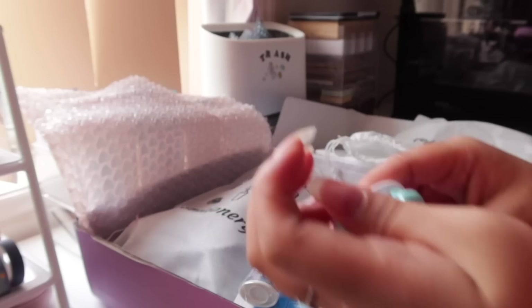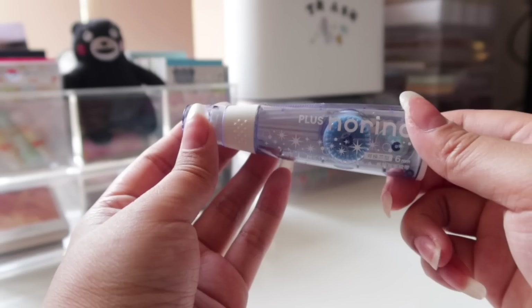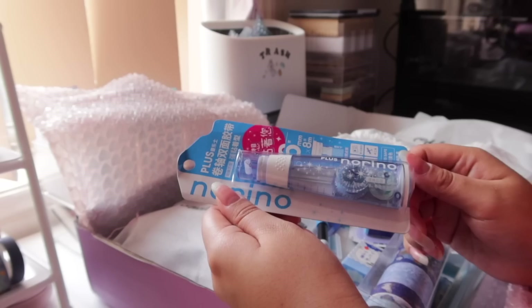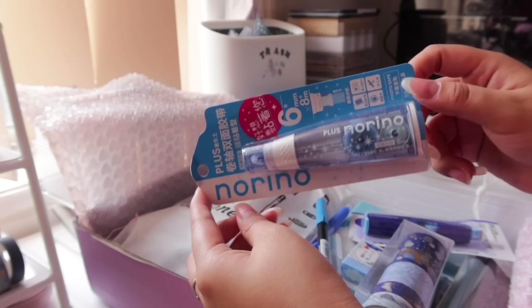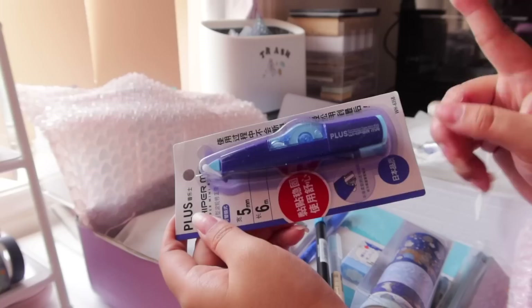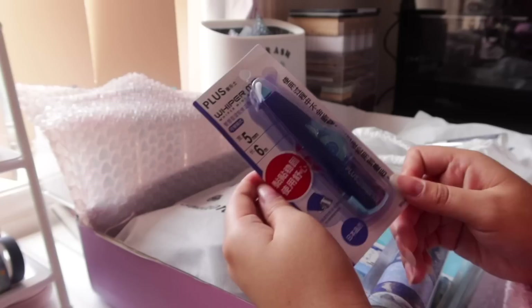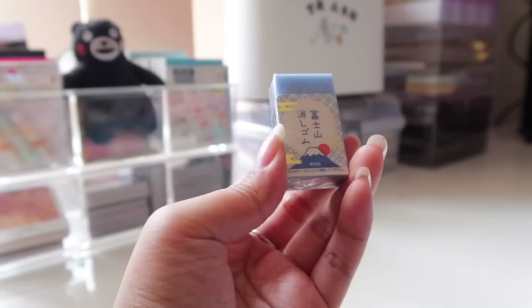There's also a Plus Norino Glue Tape — I have the pink version, but there's no real difference, just different packaging. I'm running out of glue tape so I'm happy to get this. It runs really smoothly and you get a lot out of it. I just do the corners of the page rather than rolling it all the way through, and it works fine. Next is a white-out correction tape — seems like there's a lot in it, and it's blue to match the set.